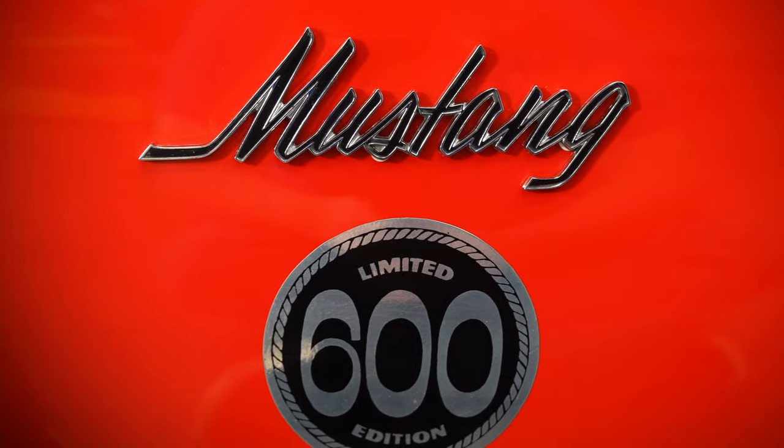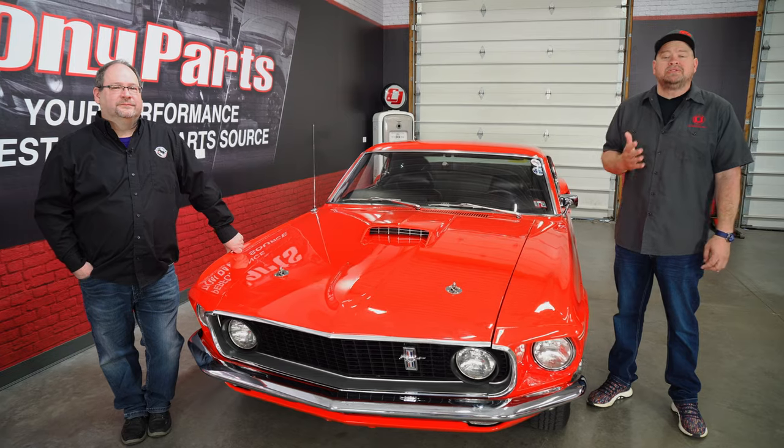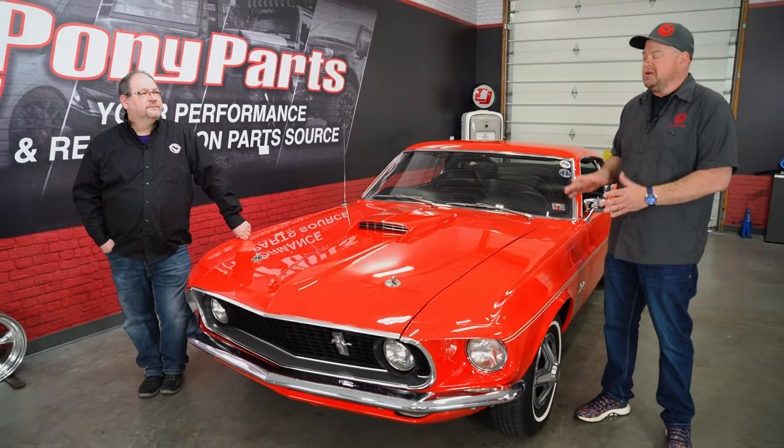I'll be honest — I honestly did not know much about the Limited Edition 600 until a few years ago when I met Don. Don is the president of Berks County Mustang Club, the owner of this Limited Edition 600, and also probably the foremost expert on the limited editions.